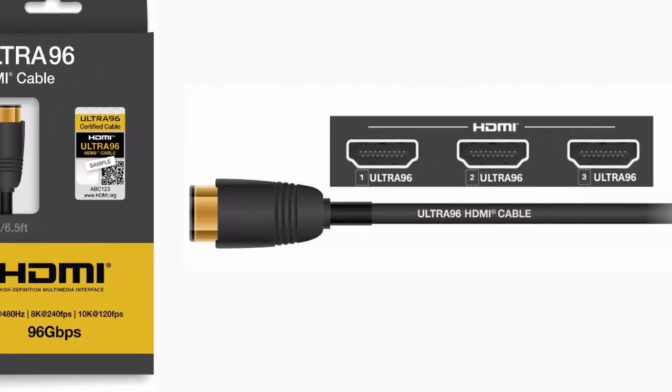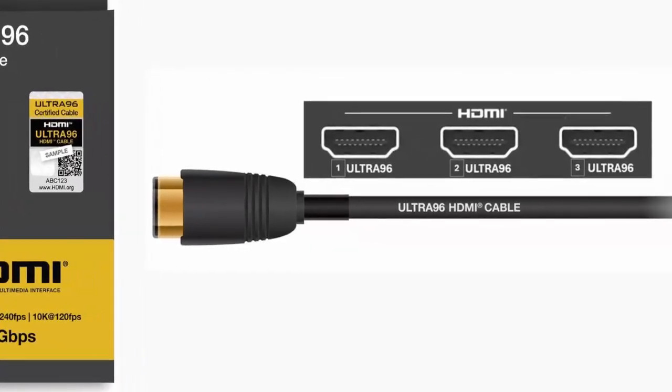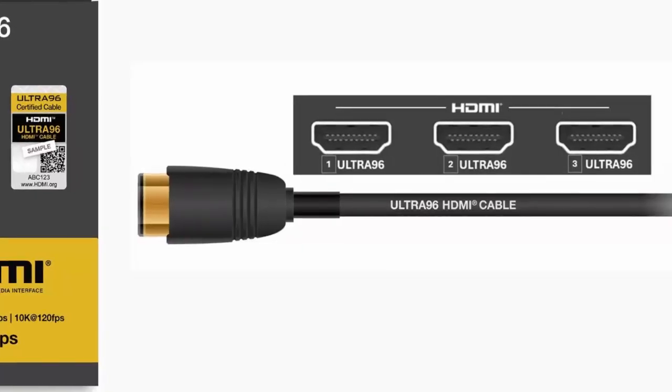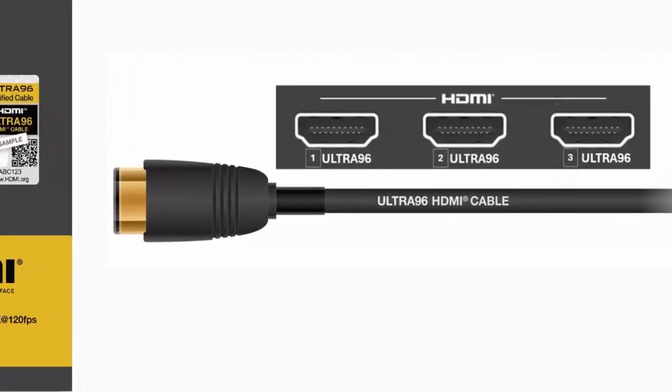HDMI 2.2 isn't just about absurd resolutions — it's about better gaming, richer visuals, and audio that hits just right today, not just tomorrow. Make sure your next device is ready for HDMI 2.2, and if you found this breakdown useful, hit that subscribe button — we've got more coming.